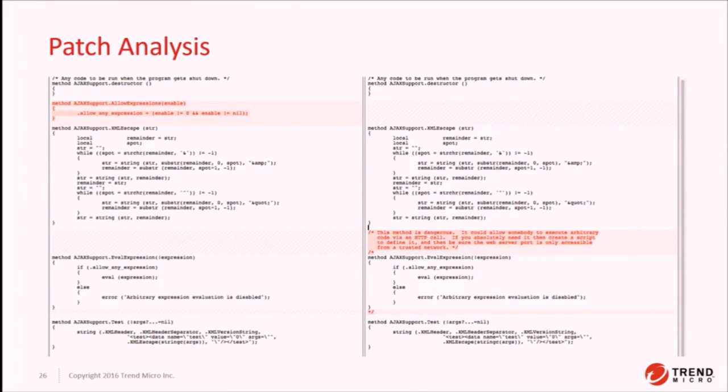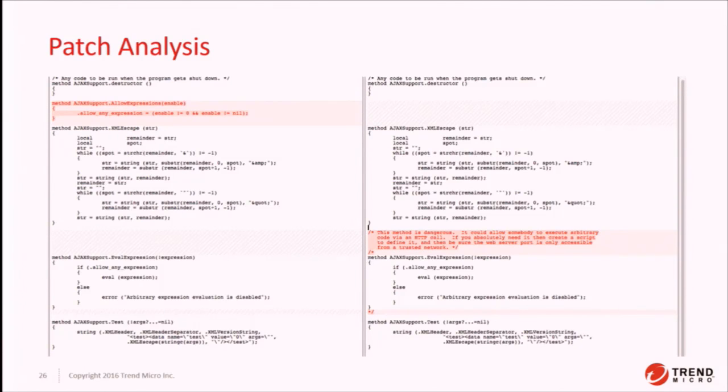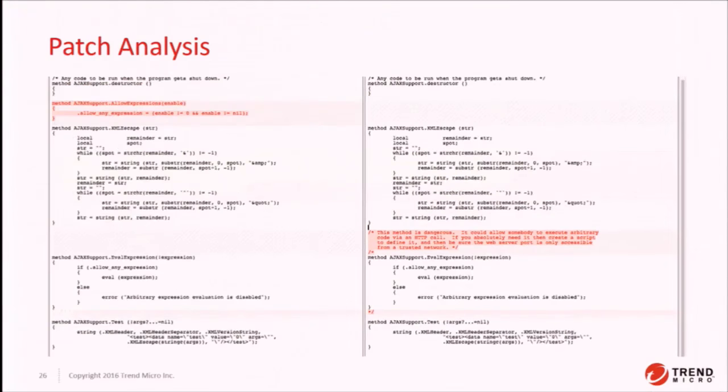How did they patch the bug? On the left is the old code, on the right is the new code. They removed allow_expressions so you cannot access that at all — you can no longer toggle that flag in the system. They also removed eval_expression entirely and gave it a really great comment: 'This method is dangerous. It could allow somebody to execute arbitrary code via an HTTP call. If you absolutely need it, create a script and define it. Make sure your web server is on a trusted network.' That code is buried in the application, so a developer is unlikely to see it — they'll just call the APIs — but it's good that they documented it so they won't regress that bug.